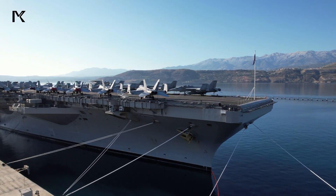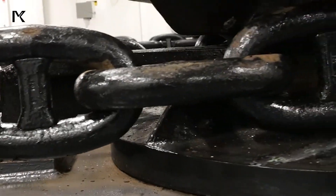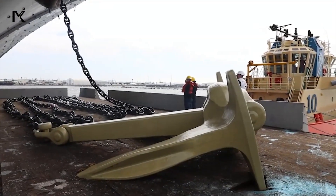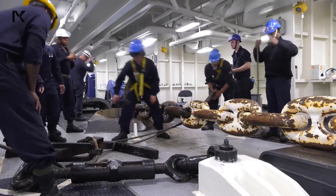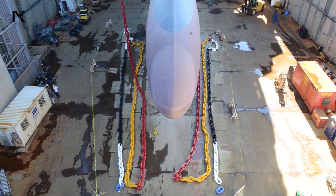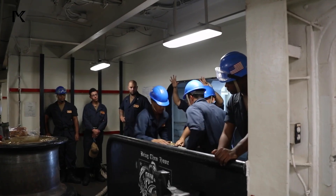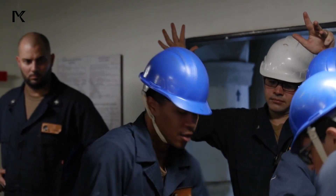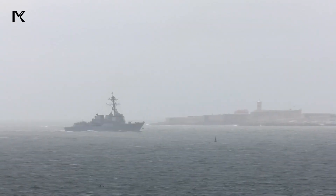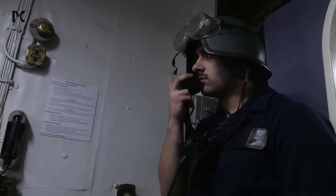Today, we will explore one of the most crucial components of an aircraft carrier: the giant anchor. The anchor of an aircraft carrier is not just any anchor — it is a massive structure made of high-strength steel, weighing several tons. Its enormous size ensures that the aircraft carrier remains stable in the most challenging sea conditions, maintaining the ship's position even in the face of storms or strong ocean currents.